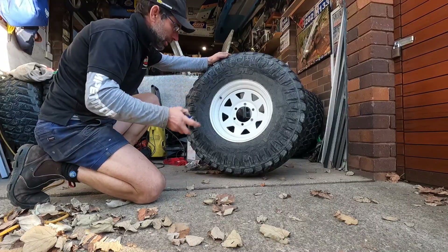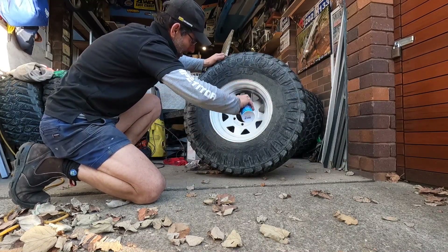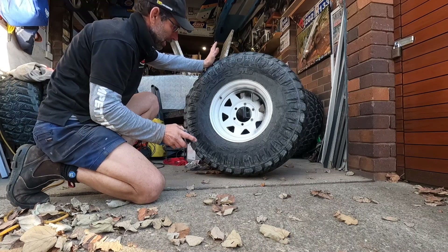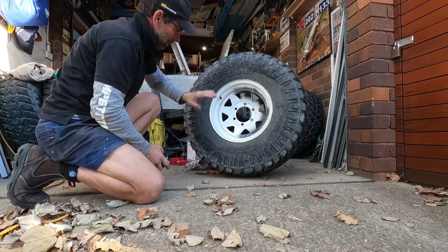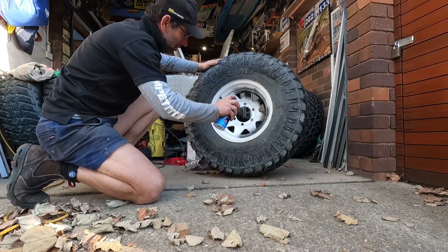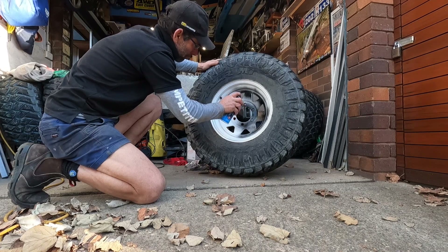Now we've got the 106 wheels sorted, we're going to get some shoes on the 4Runner. And for all of you that have been hassling me to get these black — you win. There's a little bit of surface rust showing on these white sunnies, so we'll get them black and they'll go on the 4Runner.